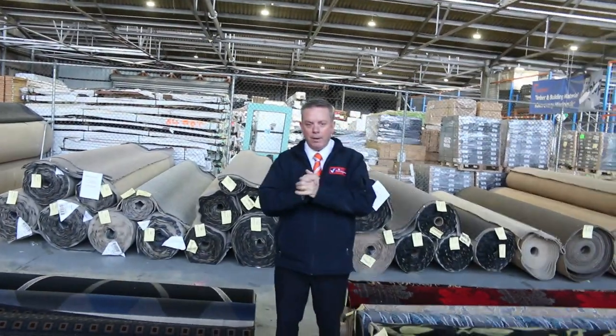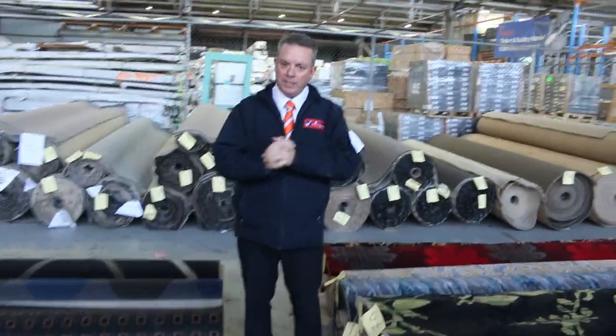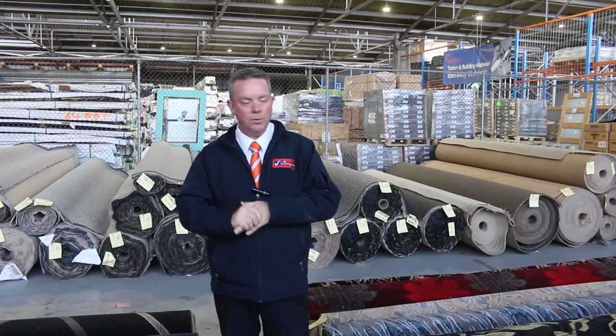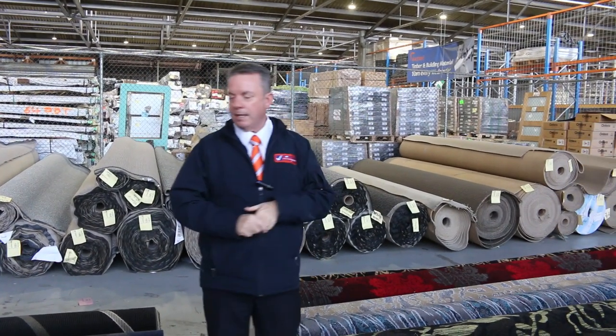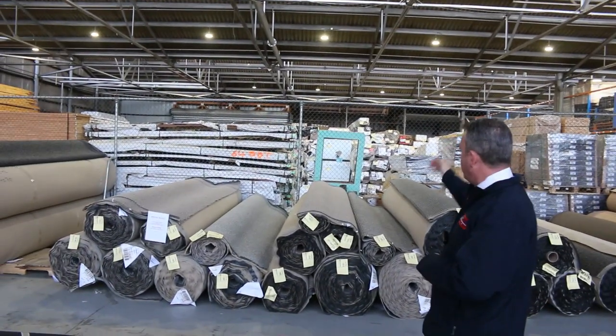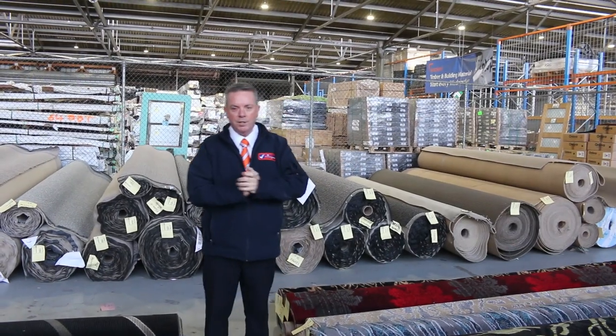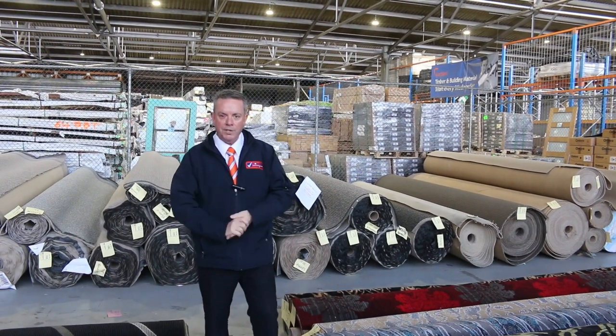So as you can see, it's going to be a great day. We open at 8 o'clock, so come in and have a look. Auction kicks off at 10. We've also got another two auctions — there's the home renos and also the timber and building materials, both kicking off at 10. Thanks for watching the carpet auction video — hope to see you on auction day.